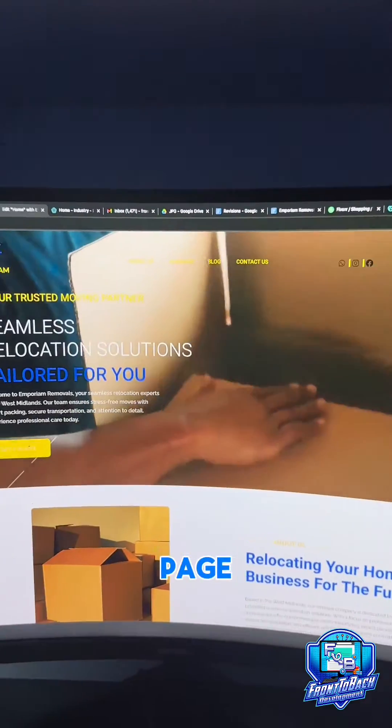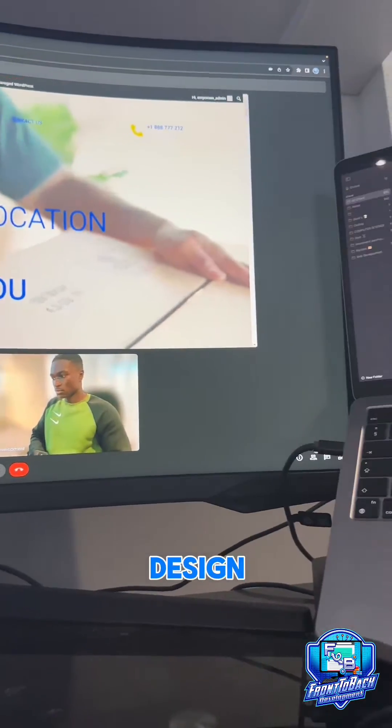The client wanted a video landing page, so I did that for the home page. We then had a meeting to go over the design I'd done so far.